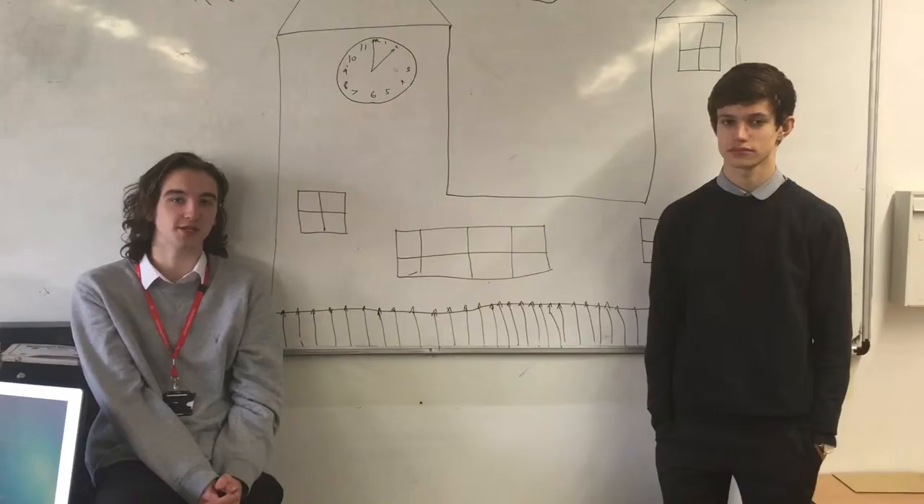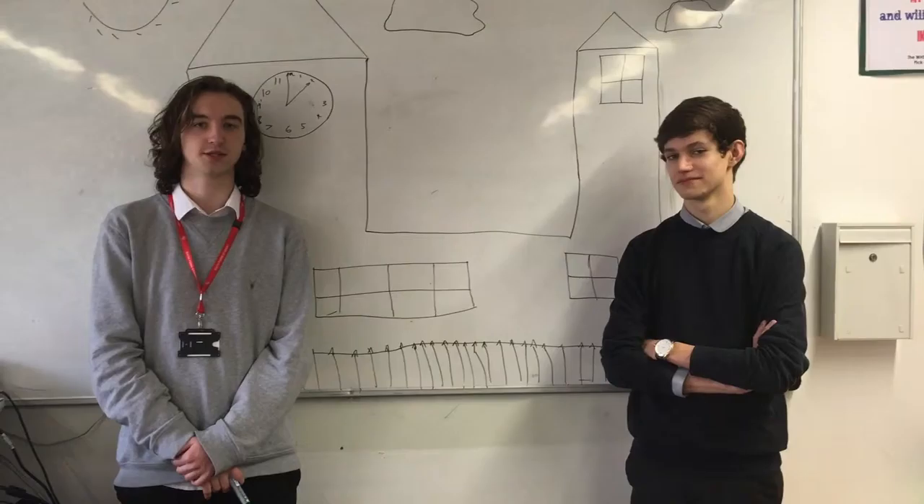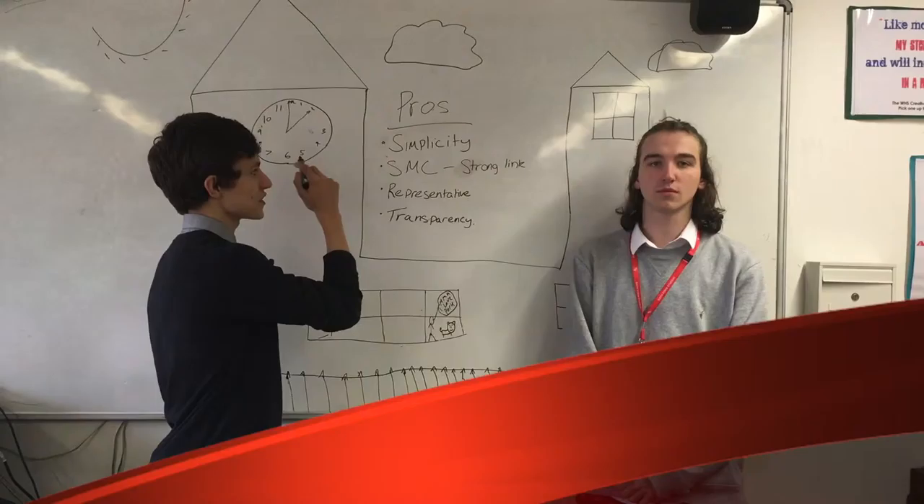Here we are outside Westminster Parliament, and we're going to introduce you to the world that is supplementary voting. In essence, first past the post plus AV basically had a child, creating SV. SV provides the electorate the opportunity to have an extra vote — a supplementary vote.